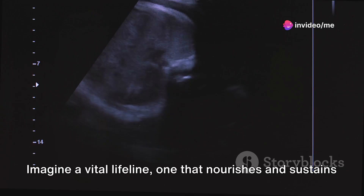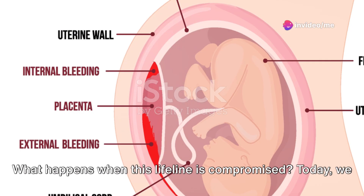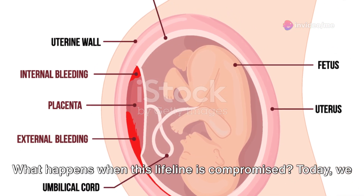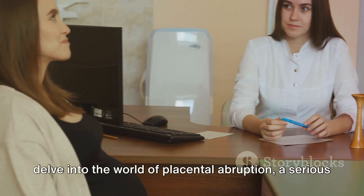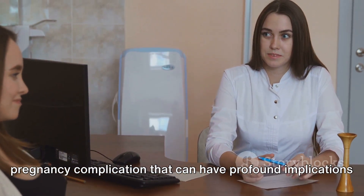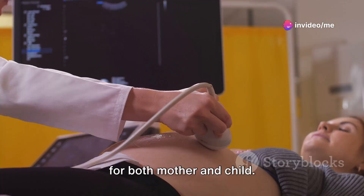Imagine a vital lifeline, one that nourishes and sustains life at its earliest stages. What happens when this lifeline is compromised? Today, we delve into the world of placental abruption, a serious pregnancy complication that can have profound implications for both mother and child.